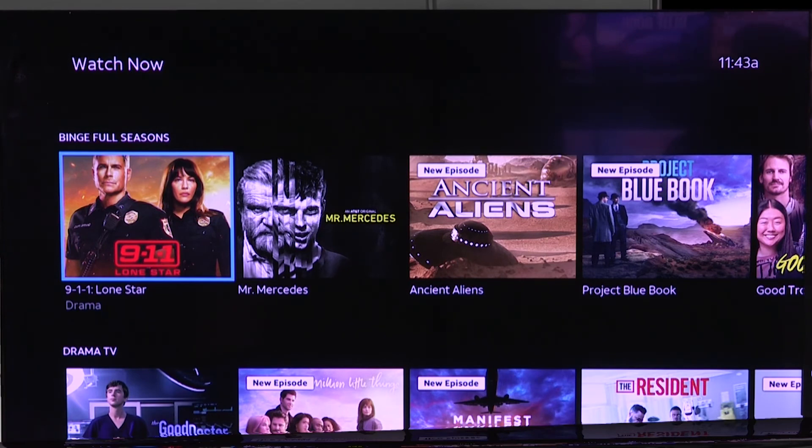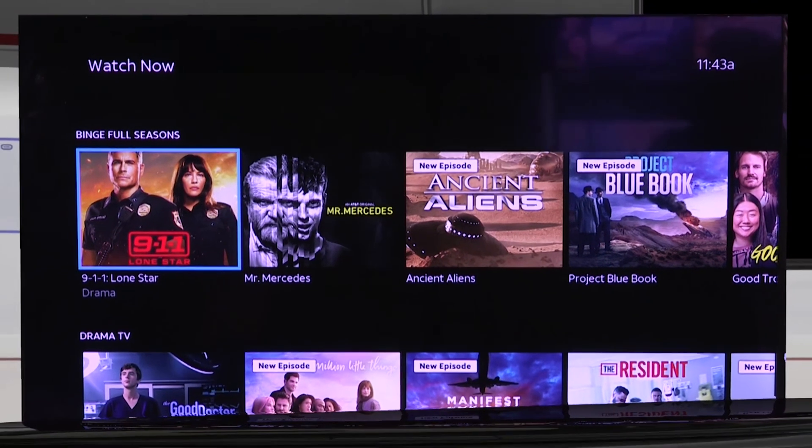So that is the Watch Now button on AT&T TV Now.